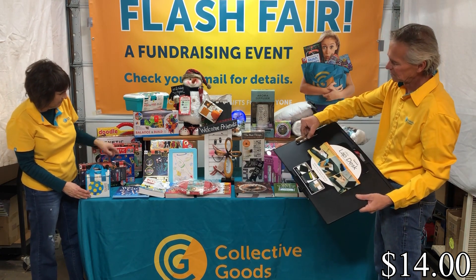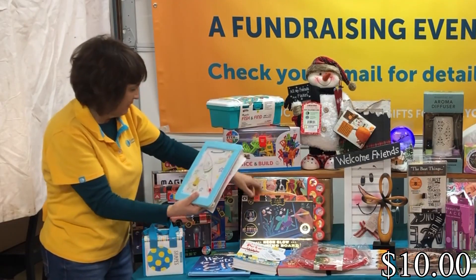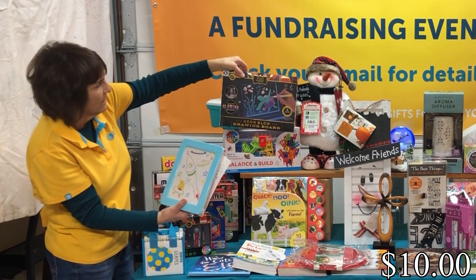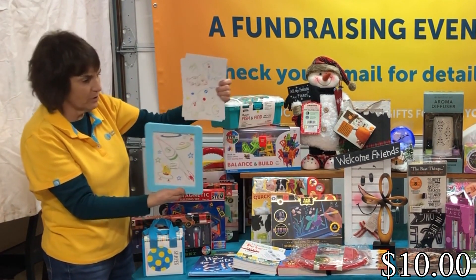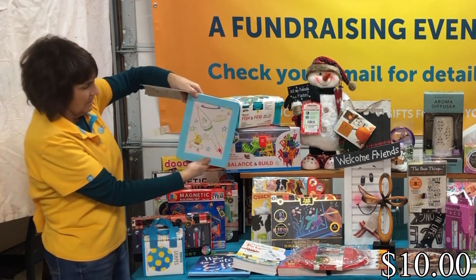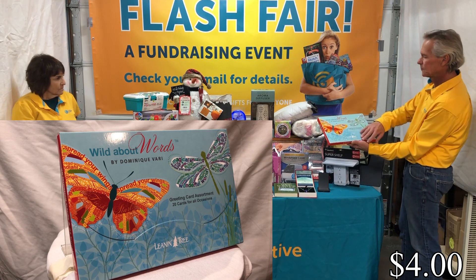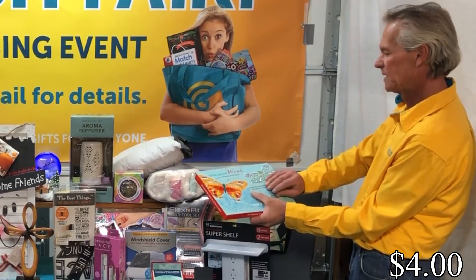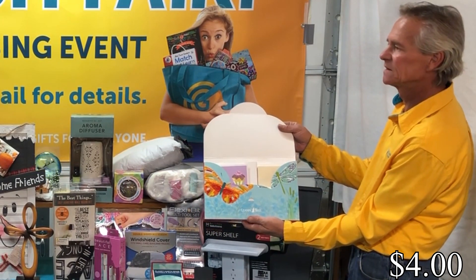We have another FAO Schwartz item — a neon glow drawing board. There are actually some stencils that come with it, along with a couple of markers. It's battery operated. Then we've got Wild About Words cards by Dominique Bari — they come pre-packaged, nice and neat and ready to use.